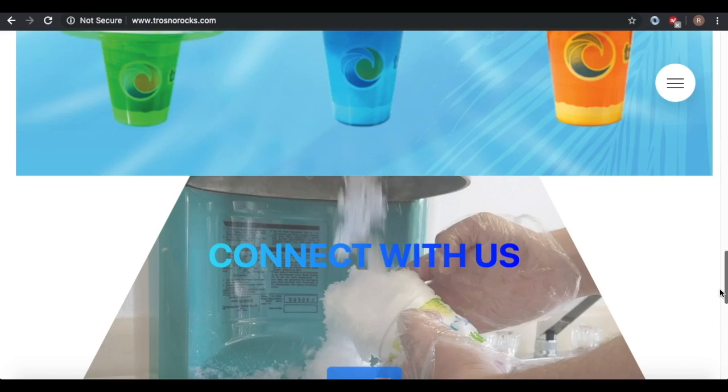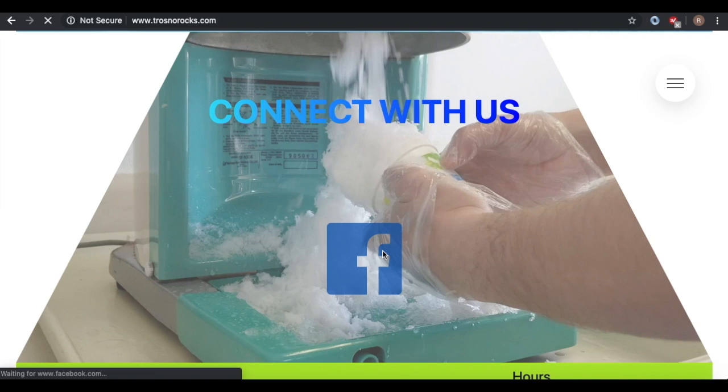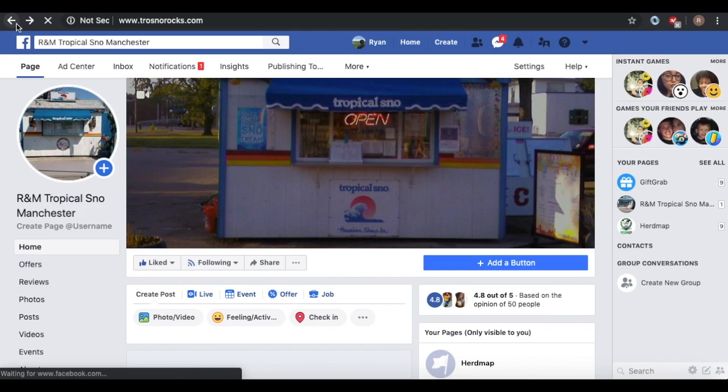Finally, we have a connect with us section. I made this custom video and I'm going to put all your social medias here so people can find you, like you, and follow you. Here's the Facebook.